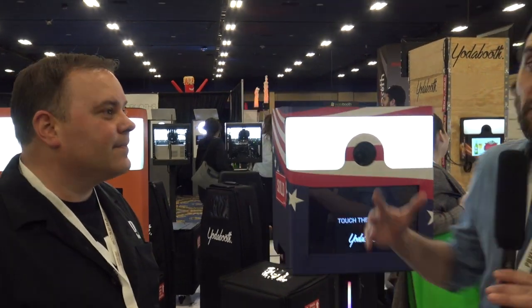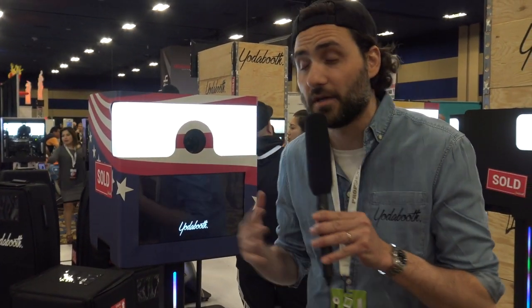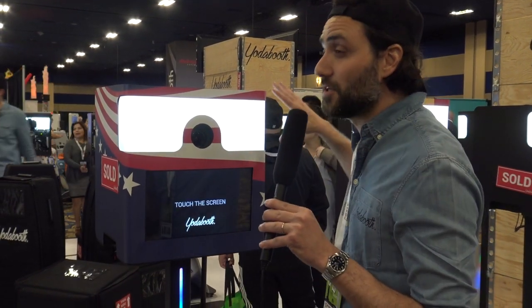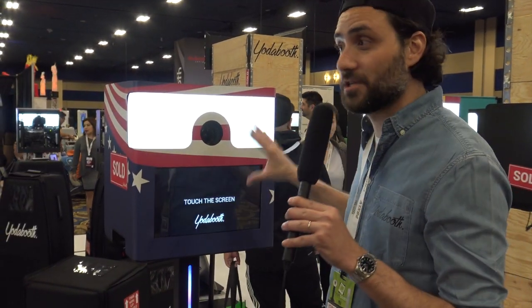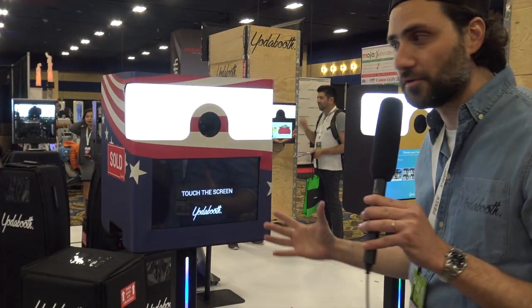Hello Jeremy, thank you for the time. Welcome to Yoda Booth. What is Yoda Booth? It's basically a perfect fusion between hardware and software. We've been operating in the market now for four and a half years. We own 680 machines in 19 countries. We're the number one operator in Europe, and today we come to market to present our product.